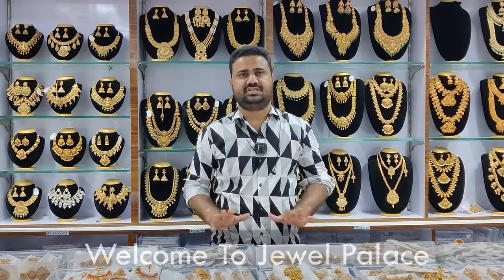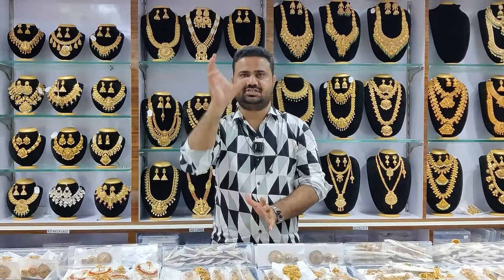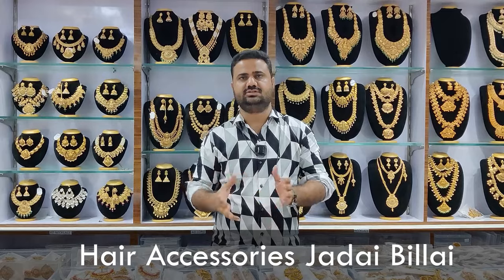Hello everyone, welcome to Jwell Palace. We are here with hair SSC short and long collections. We have a new video for our content.